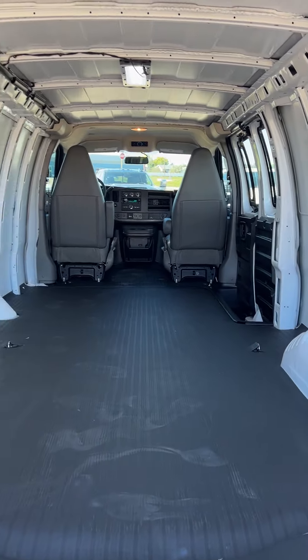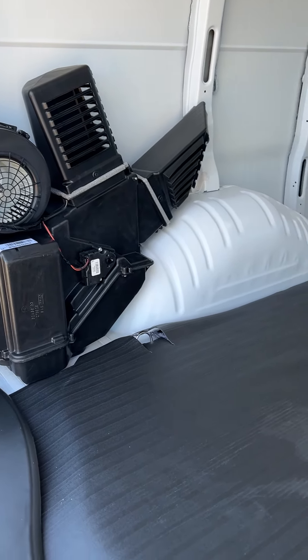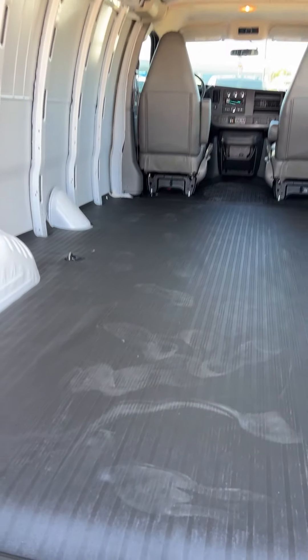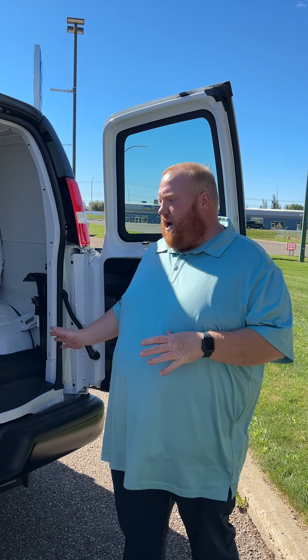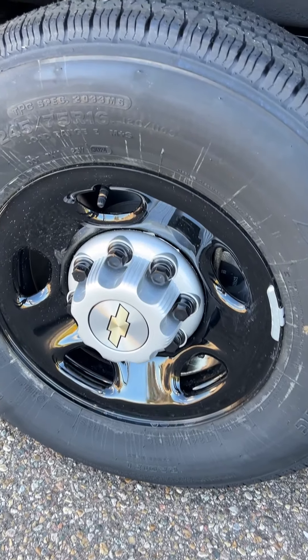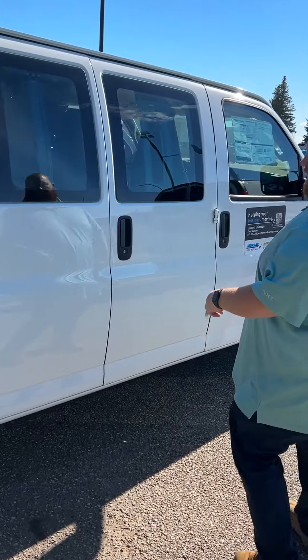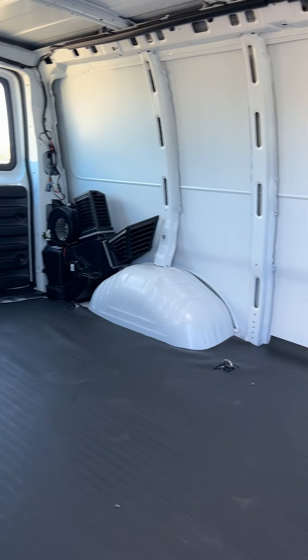This unit comes equipped with a full vinyl floor and a rear heating system, as well as the tow package. The tow package gives you 10,000 pounds of towing capability. This unit also has 4,060 pounds of payload capability. It also comes with cargo LED lights, 16 inch steel rims, and a 60-40 split side door — excellent for getting your materials in and out.